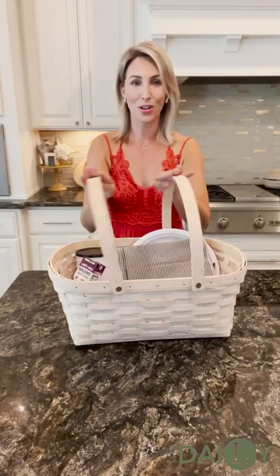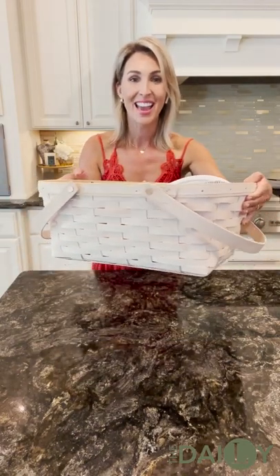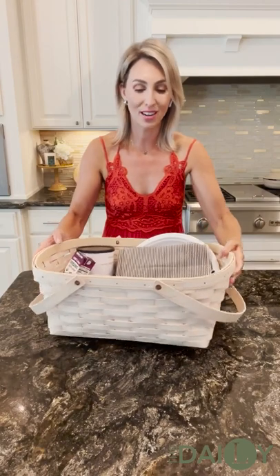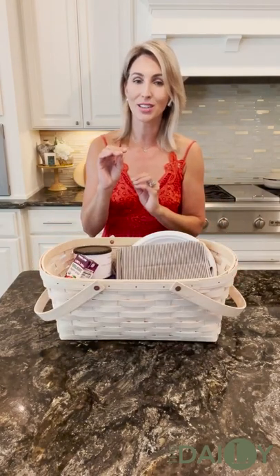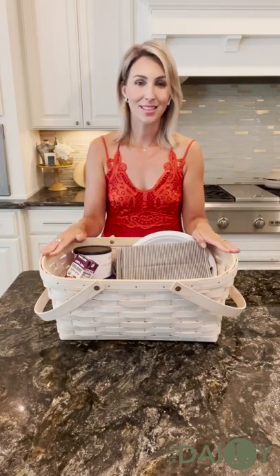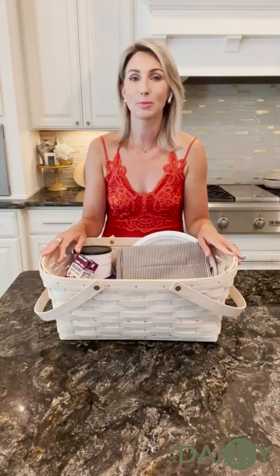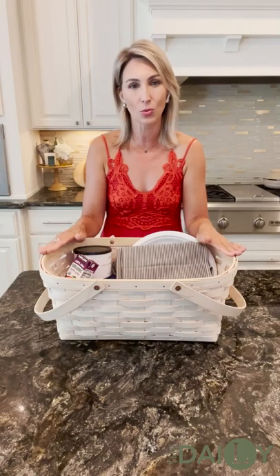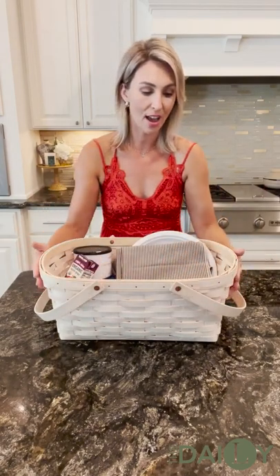It's absolutely gorgeous. Our Longaberger products are always handmade in Dresden, Ohio — made in America. It's stamped with the Longaberger seal so you know it's authentic, holds its value, and you can pass these down. It's also signed on the bottom from the artist, making these baskets heirloom quality. Very sturdy — you can see that beautiful basket design, and it's so very usable.